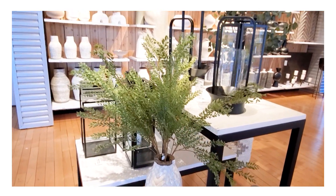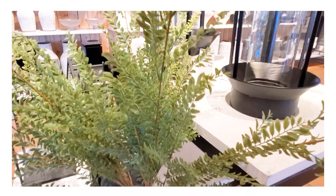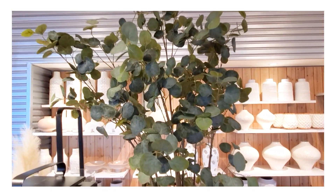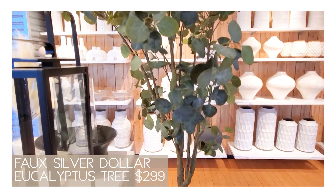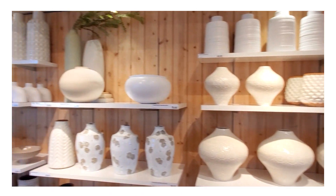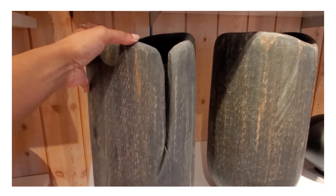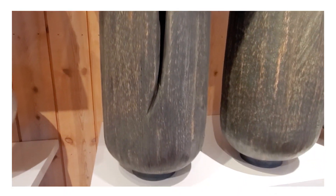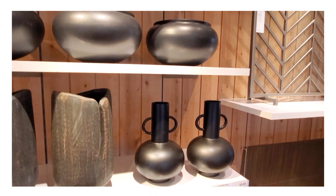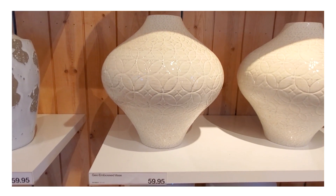Working our way over to the vases, they have these faux willow branch stems at $24.95, though they did seem a little plasticky to me, so I'm not sure they were worth the price. They also have this beautiful eucalyptus tree for $299. Over in the vessel section, I was immediately drawn to this beautiful vessel — it reminds me of one I bought in my winter haul and styled in my living room.